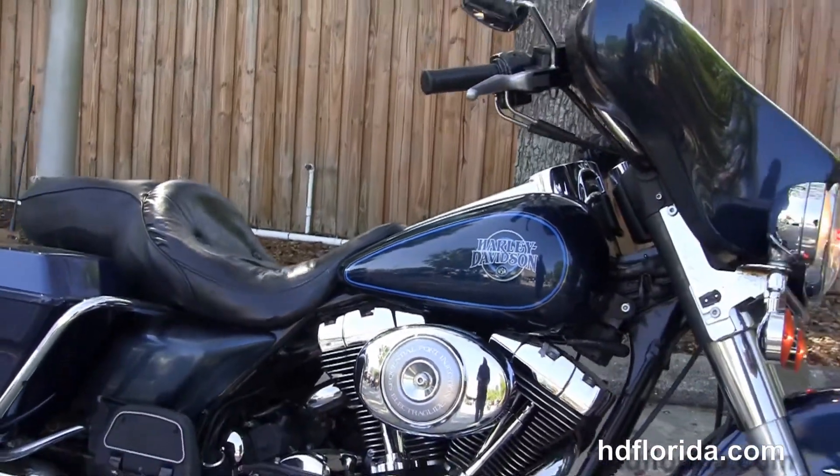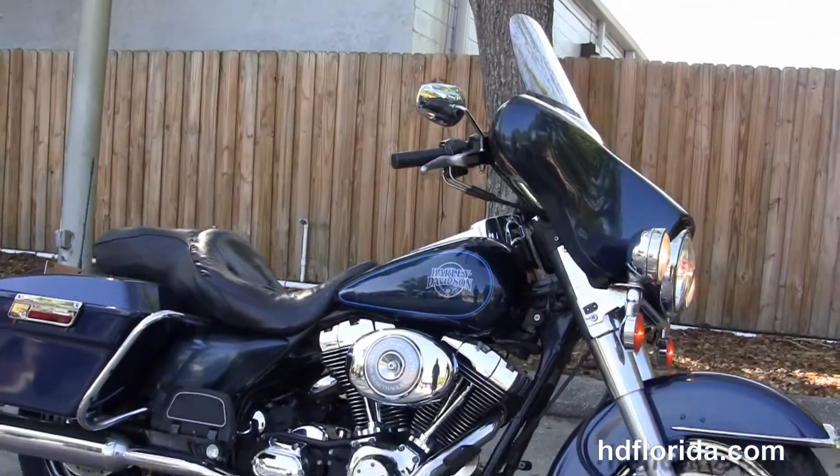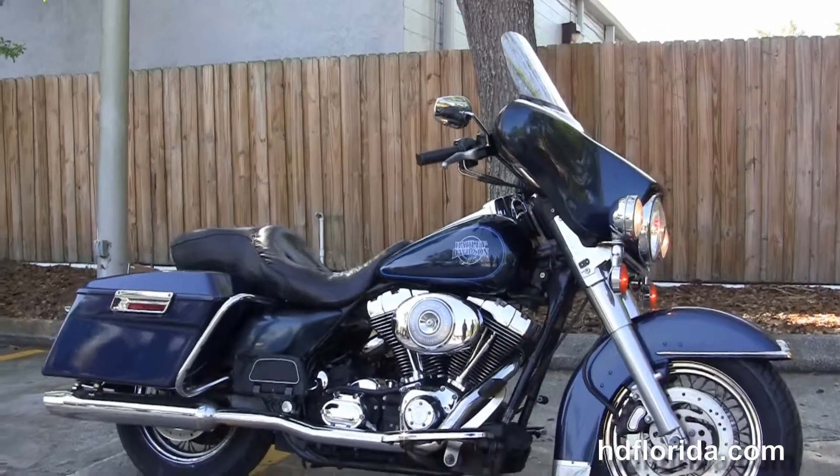This bike's got brand new tires on it, front and rear, to get you on down the highway. And here at the world-famous Harley-Davidson of Florida, all bikes are fully serviced and safety inspected.